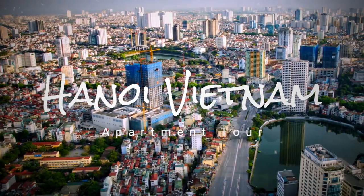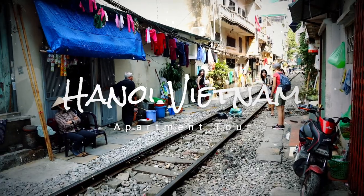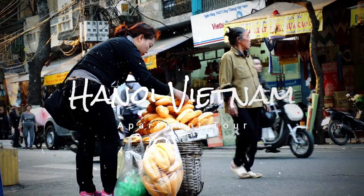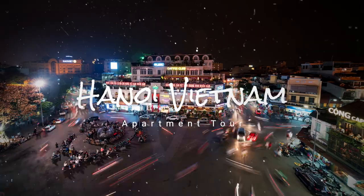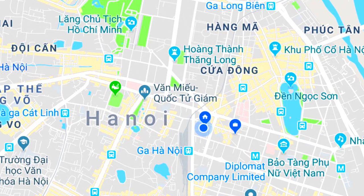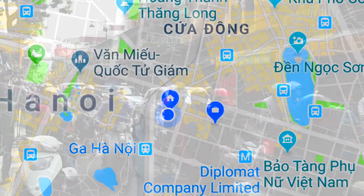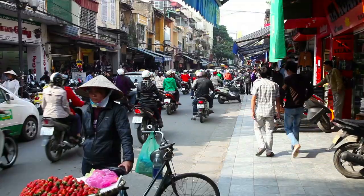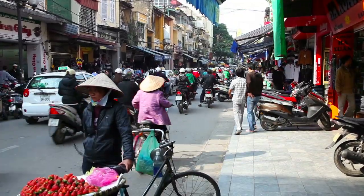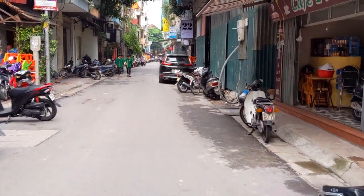Today I'm going to take you on a tour of my apartment here in Hanoi, Vietnam. I live in the center of Hanoi, surrounded by all the hustle and bustle and noise this city is famous for. But I'm lucky that I live down a little side alley that isn't quite as chaotic as the surrounding neighborhood.